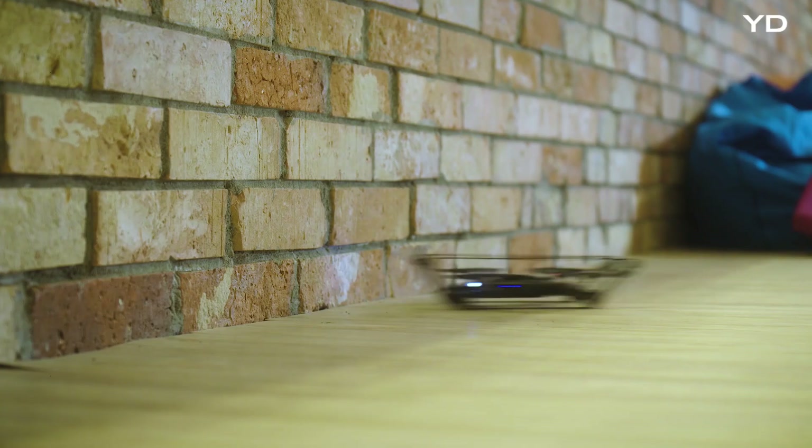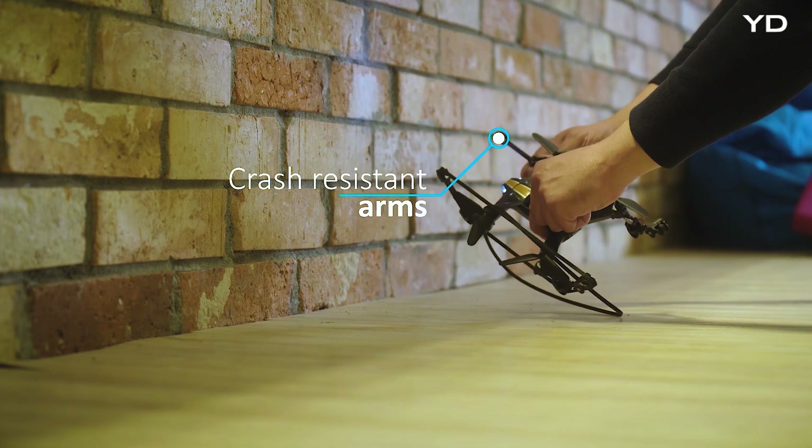Don't worry, we've got your back. The drone's arms are designed to survive the worst crashes.